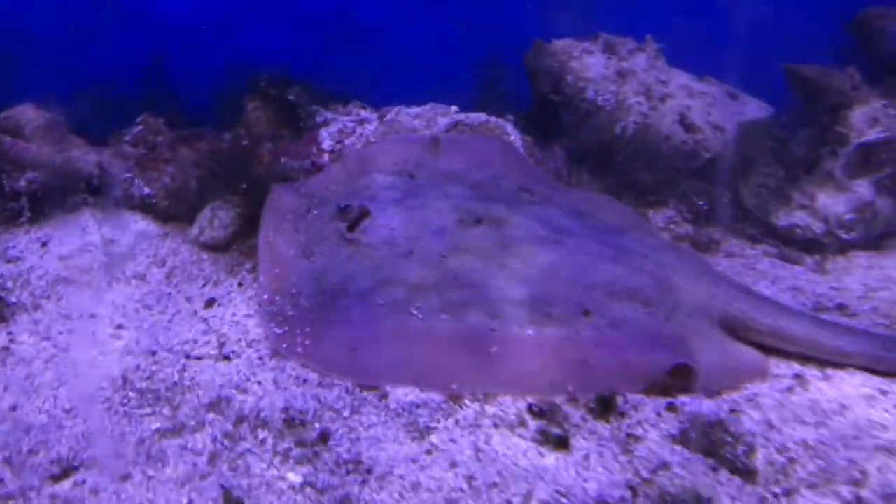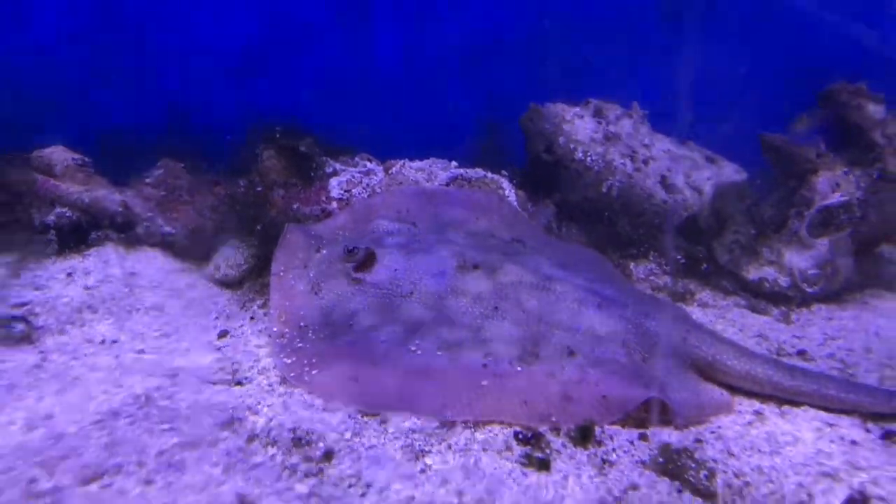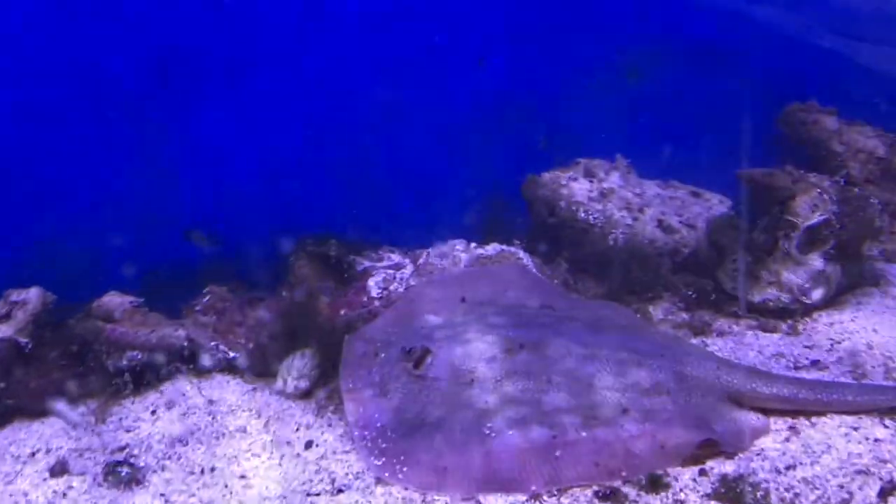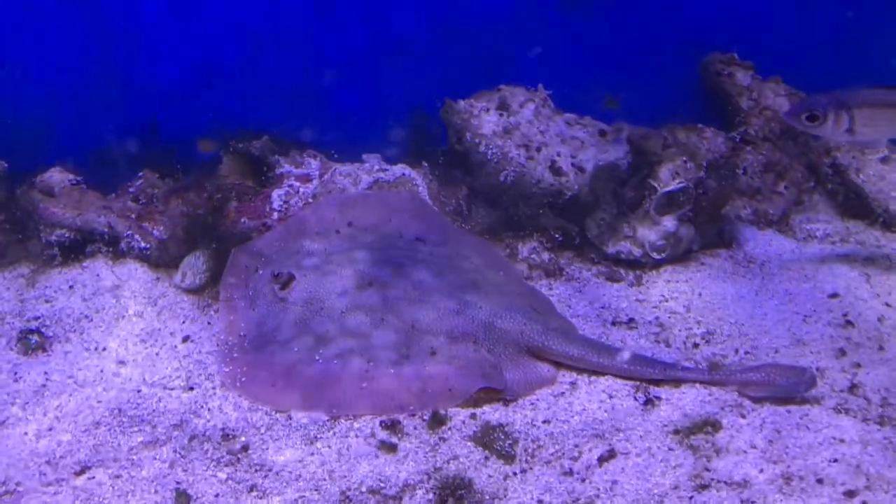Just added the stingray — there's the stingray! He's got a couple of friends in there, but we moved all the rocks to the back to give him as much sand space as possible. That's so cool.